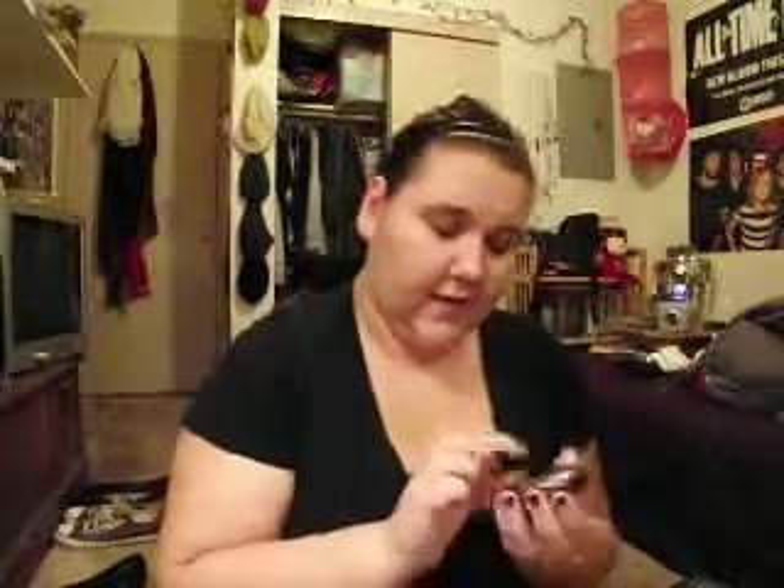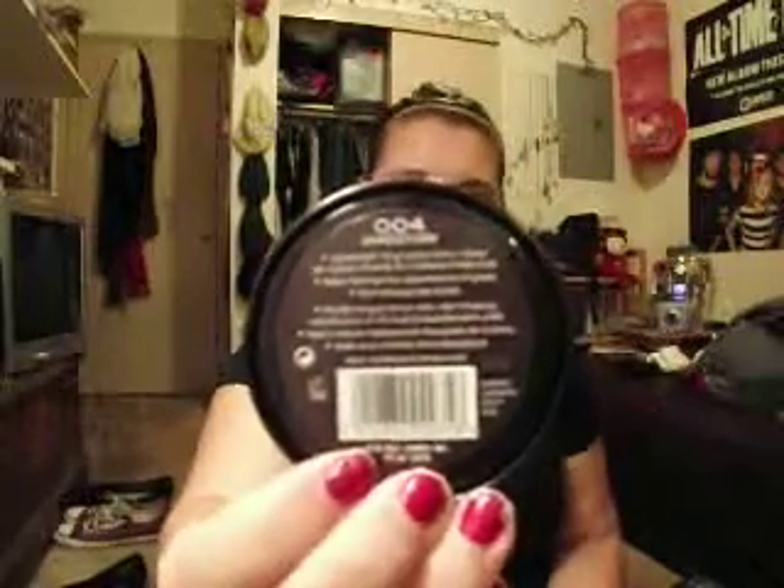Next is one of my favorite eyeliners to use on a budget — the ELF Waterproof Eyeliner Pen in black. I love these so much. I don't suggest doing your makeup with your phone when you don't have a mirror, because sometimes it doesn't tell you when you mess up.